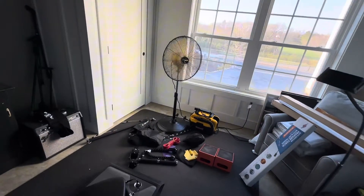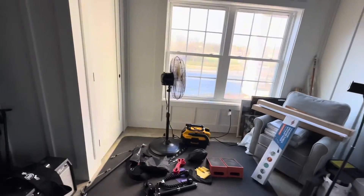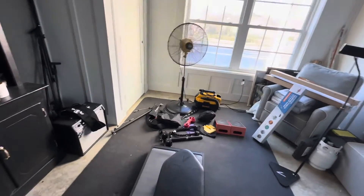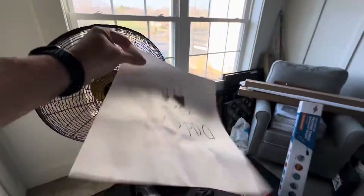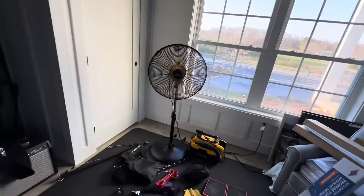Delivering high-speed airflow of up to 5,000 CFM. Experience longer air movement with lower noise thanks to Hi-CFM's new technology. Even during high-speed operation, the noise level remains comfortable at 65 decibels at 1 meter away.